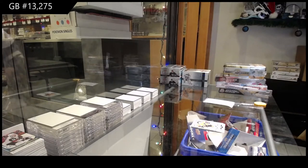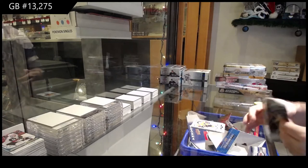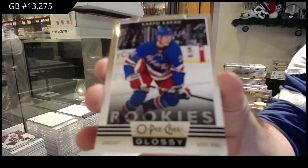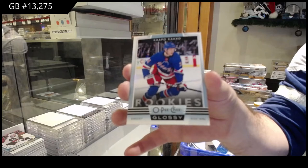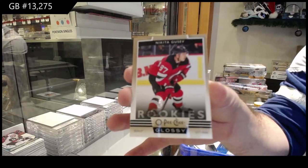What do you normally collect? We've got a Gold of Capo Caco for the Rangers — Gold Glossy. Regular Glossy of Capo Caco. And a Gusev for the Devils, Gold.